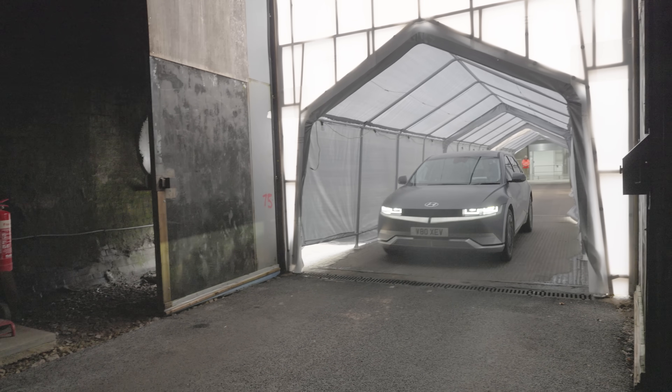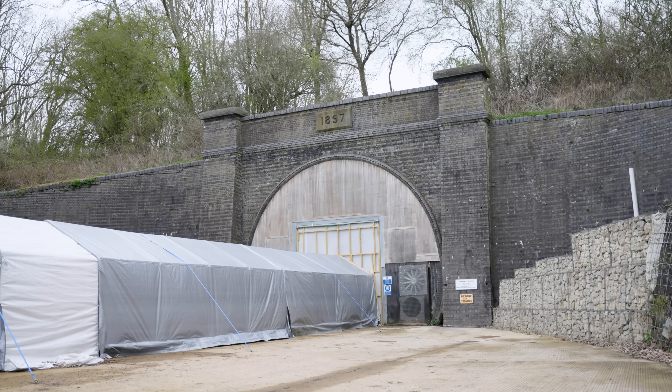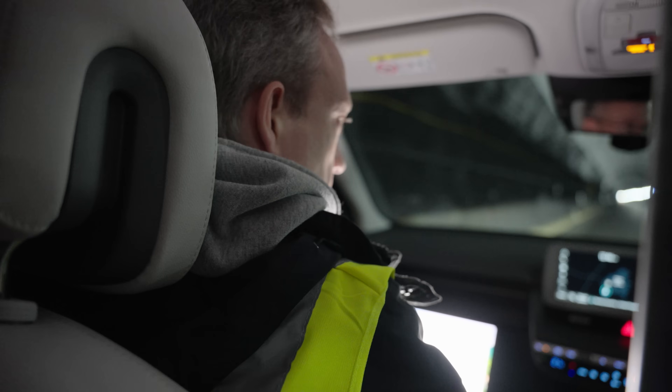The whole idea of Catesby Tunnel is to create constant atmospheric conditions. We've shut the doors at both ends and sealed the tunnel so there's no wind coming through it. Because we're surrounded by earth, the temperature within the tunnel is within one or two degrees all year round.